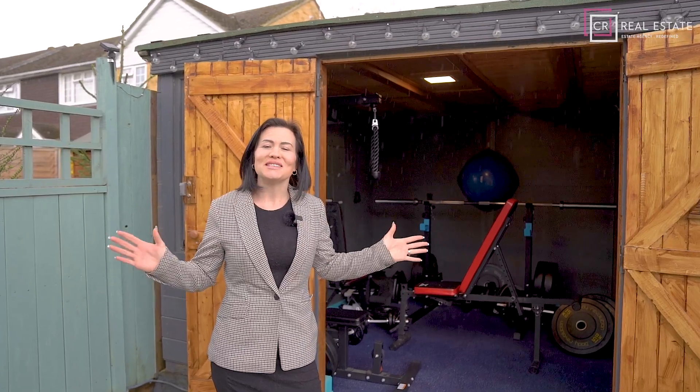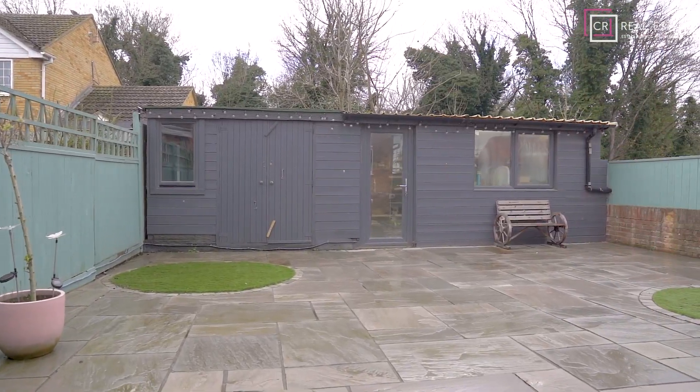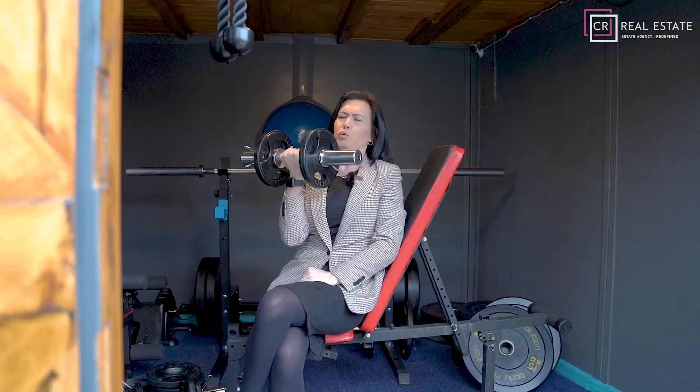So I'm in the garden of this stunning property and we have this large spacious outside summer house. One end is a workshop and the other end is being used as a home gym, so no excuses for all you gym goers — you just need to pop in the garden and get them weights moving.